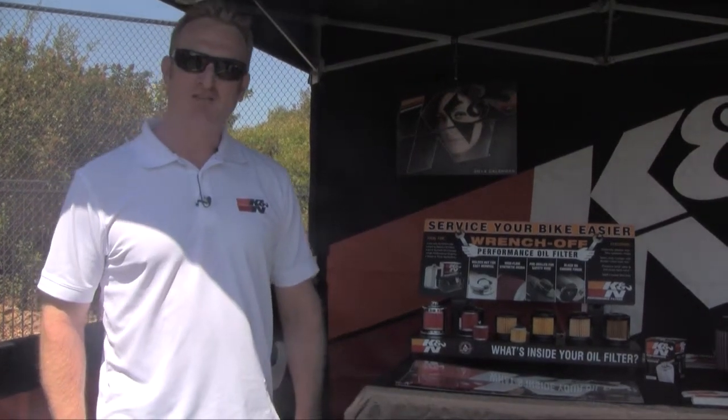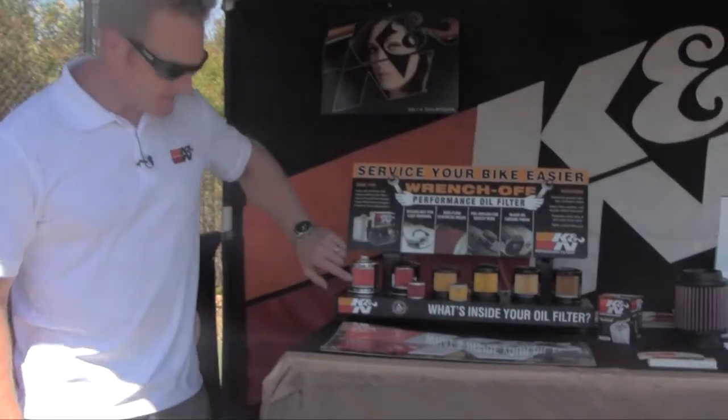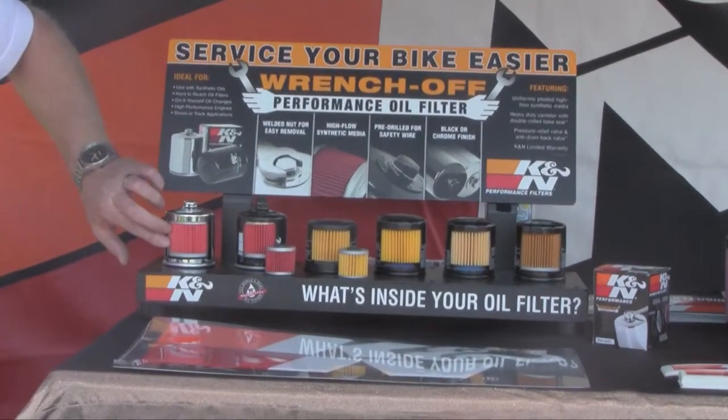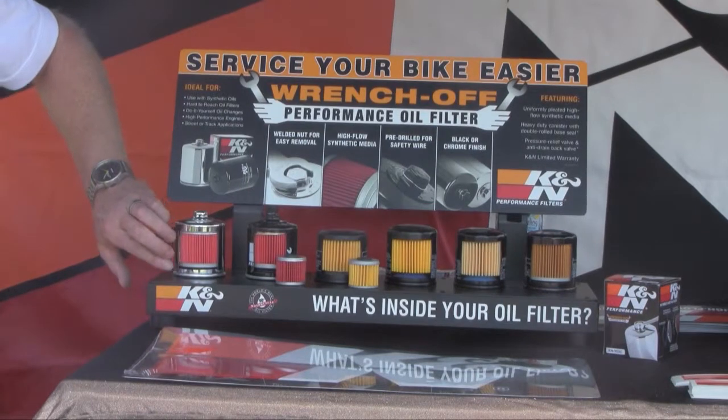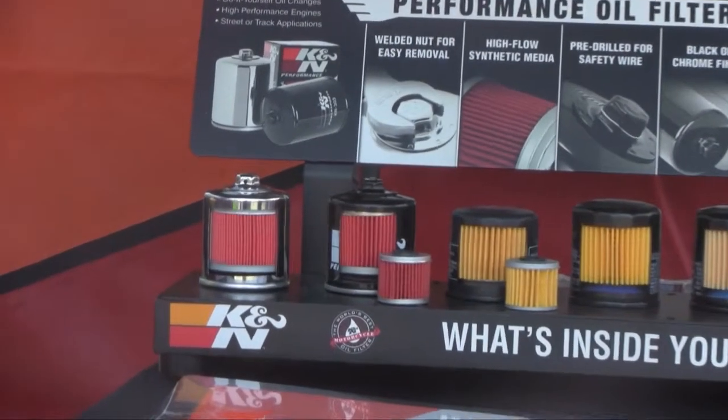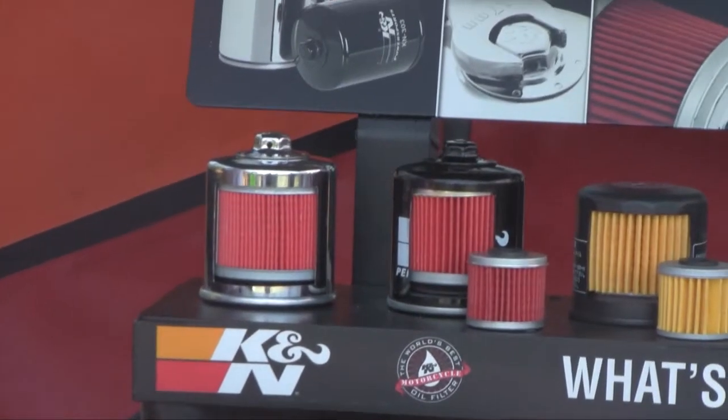One of the primary things you want to find out from your customers when they're deciding on an oil filter for their bike, side-by-side, or ATV is what type of oil they're using. At K&N we manufacture the oil filter with a full synthetic media. If you look on the inside of this K&N oil filter, it's designed with a full synthetic media and it's a larger media than you'll find in an OEM. We designed it larger than OEM so that it has more capacity for those longer service intervals.